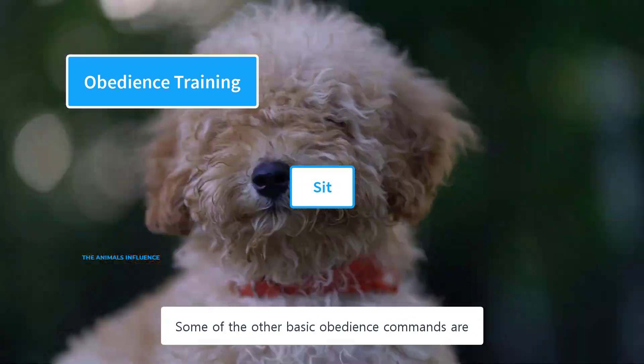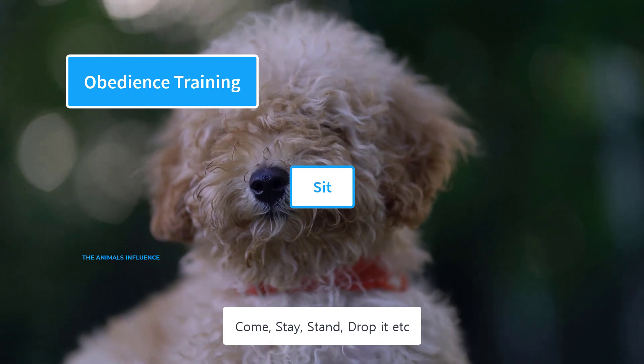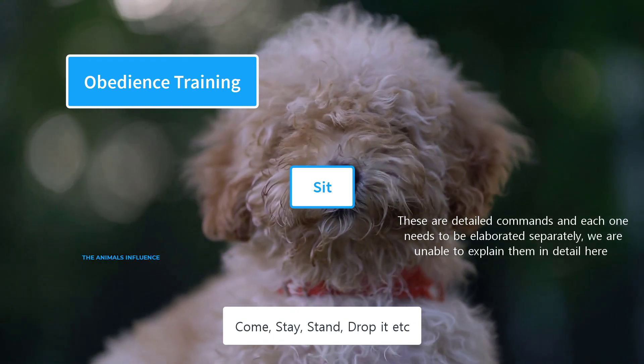Some of the other basic obedience commands are: come, stay, stand, drop it, etc.